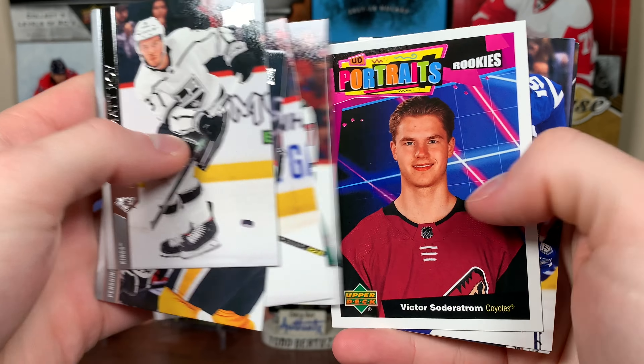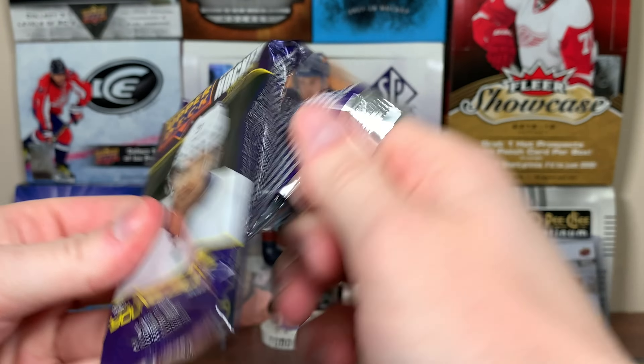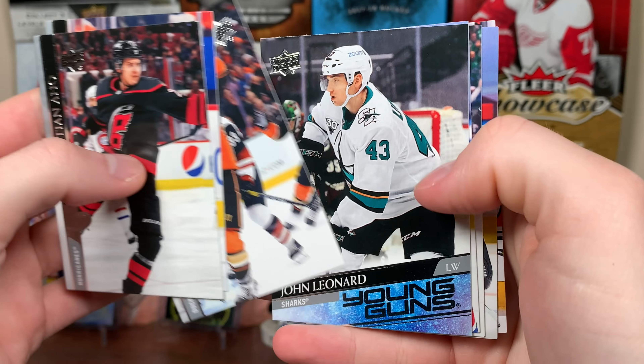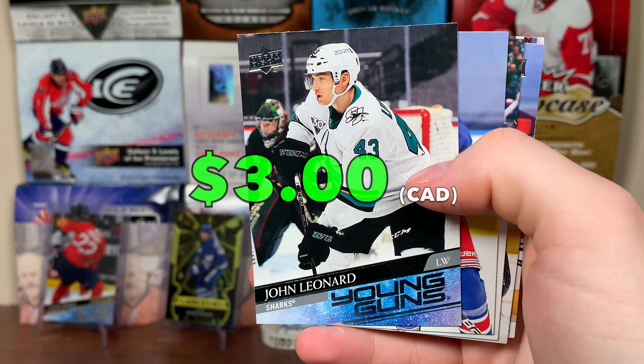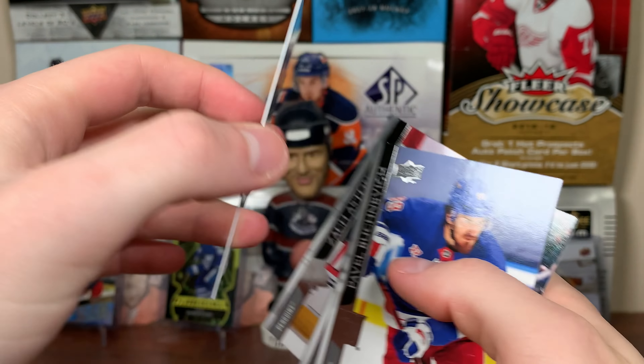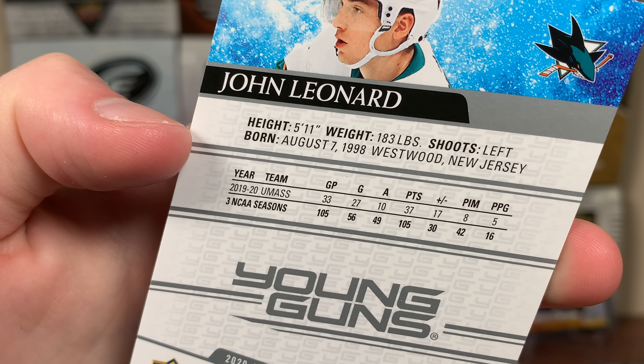Next pack up here — has been a pretty good box. Victor Soderstrom, Portrait's Rookies. Past the halfway point. We're getting this pack here — another Young Guns. We got John Leonard, Young Guns. He was a college player, he could be fairly decent. He's been up with the Sharks. Good numbers there for UMass. There you go, John Leonard.